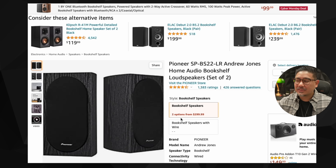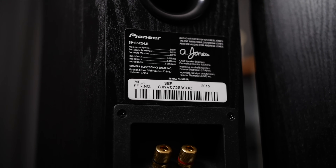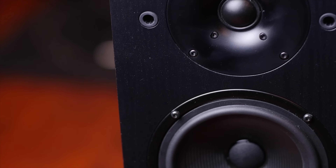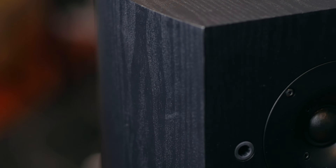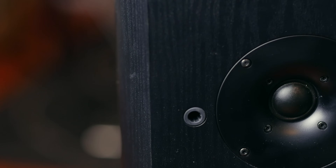Next on the list is another tease — the Pioneer SPBS-22LR bookshelf speaker, which is no longer available. I just want to show what was available because it leads to the next recommendation. It was a great speaker from Pioneer, often available for under $100 a pair. I wouldn't buy it right now from someone trying to sell it for $299. They were a little large with a rounded back — excellent value for the money, but since they aren't available, I'll move on.